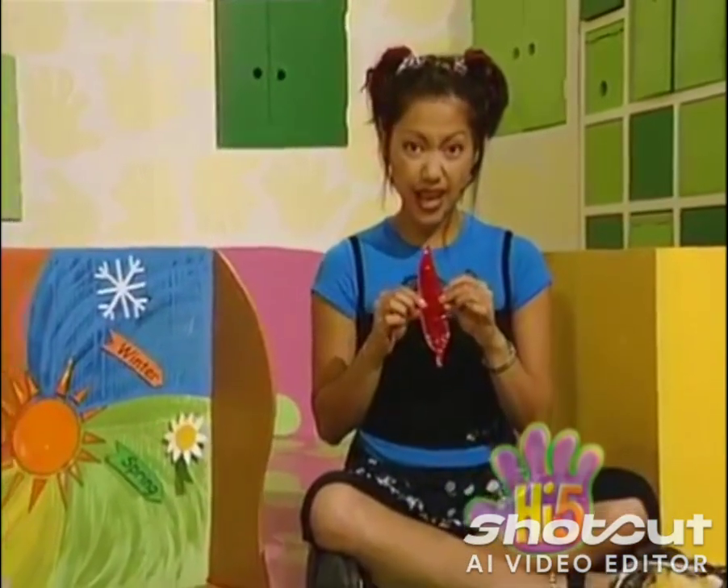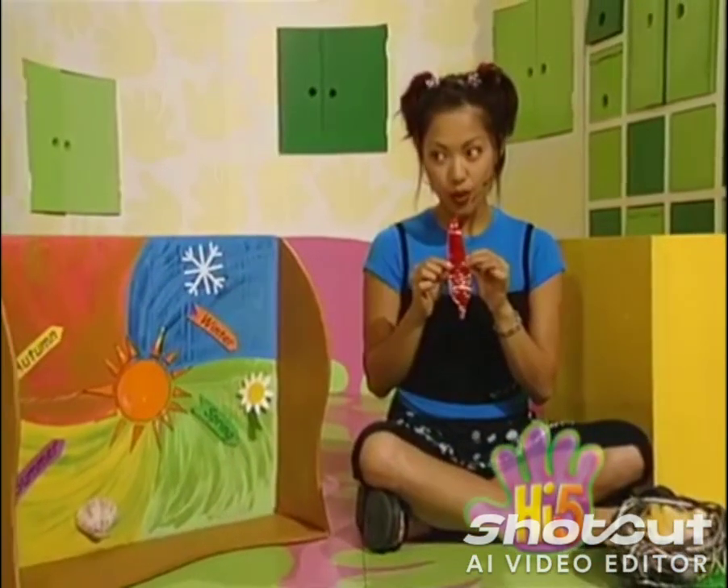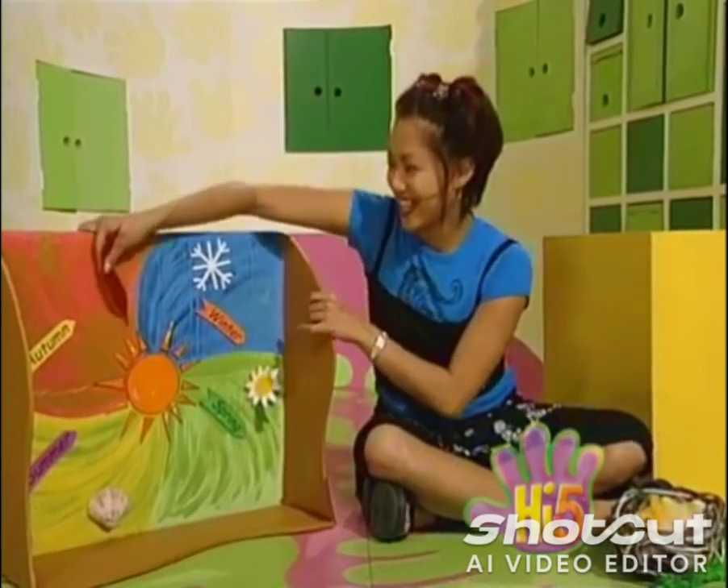Well, it's sort of red, so I guess this leaf should go in the red section. There — autumn.